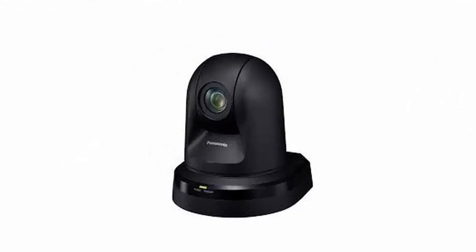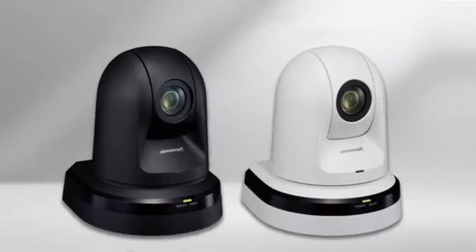It has a horizontal viewing angle that reaches 65.1 degrees. It includes a 20x optical zoom that reaches 30x with the eye zoom.